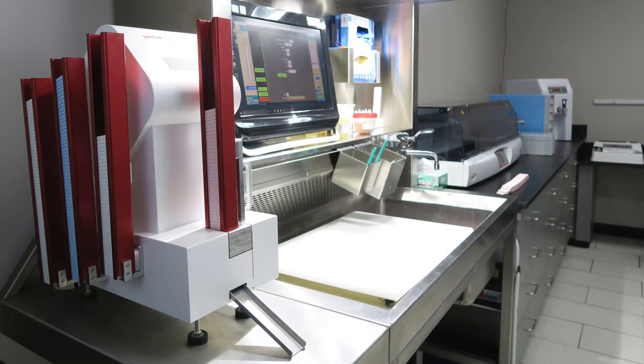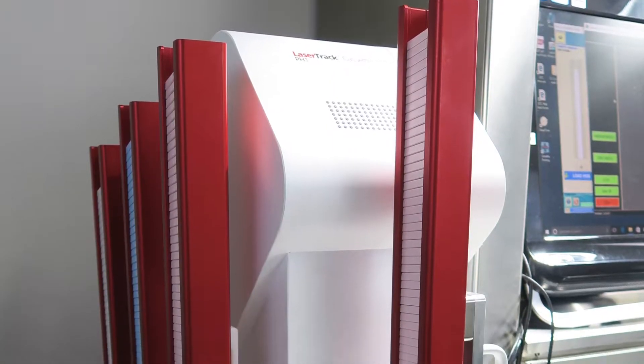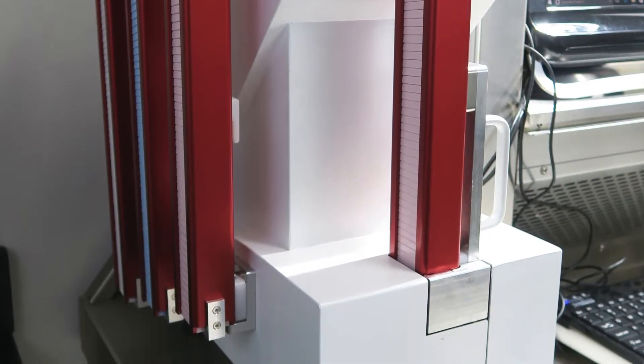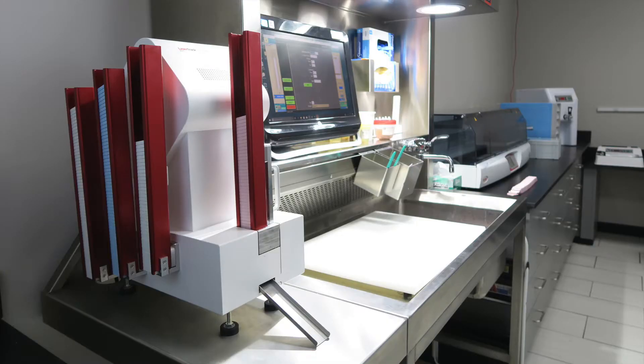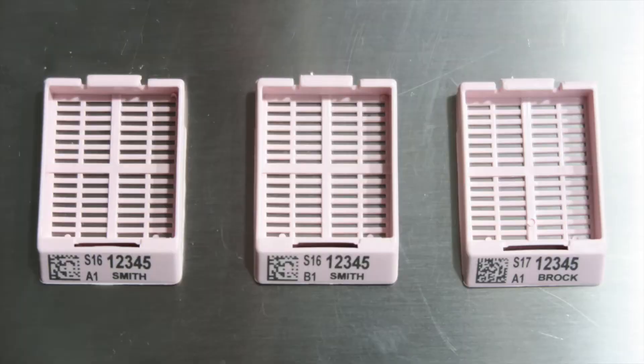At General Data Healthcare, we care about challenges labs face every day. Results have proven that if labs want superior barcode tracking, they should use laser printing technology. Introducing the LaserTrack PH1 cassette marker, one of the best ways to increase reliability and enhance productivity in your lab.